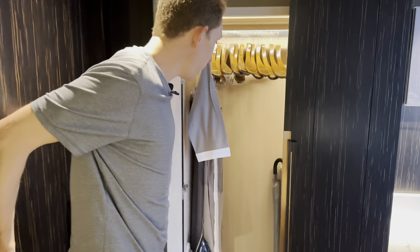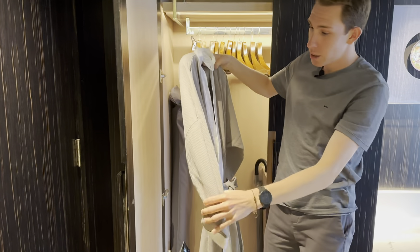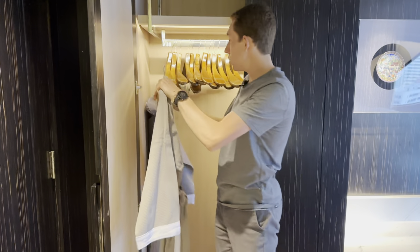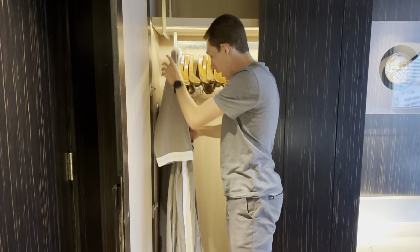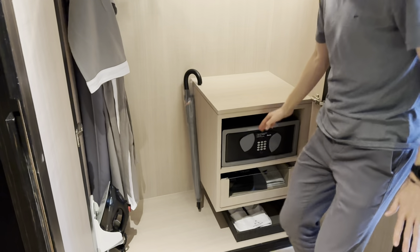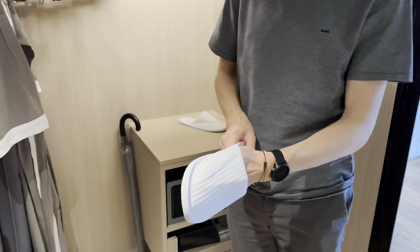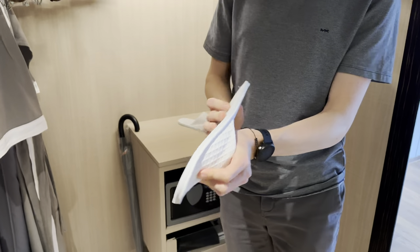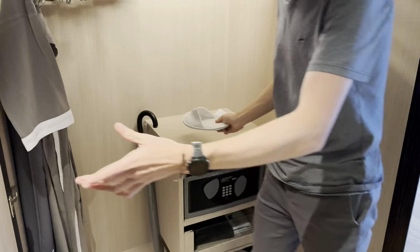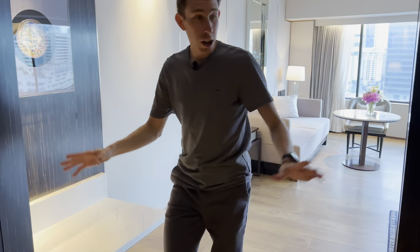Coming out of the bathroom, we have robes hanging up — I'll be honest, I do not approve of the robes because they are literally paper thin, not plush at all. They do need more plush robes. There's an ironing board, a safe, and slippers — but the slippers are very thin and feel a little like sandpaper on top. Not the highest quality, but at least they have them.